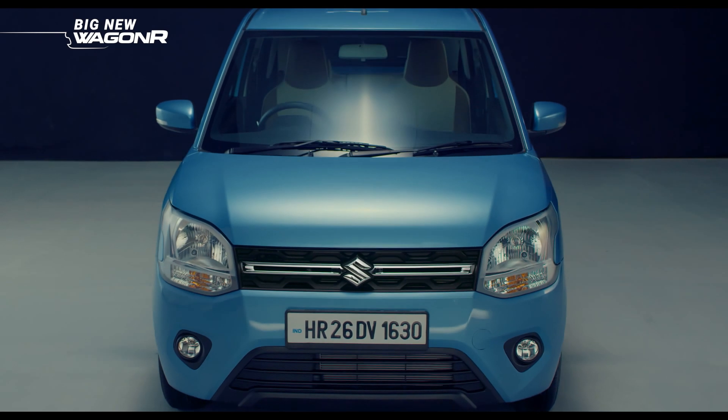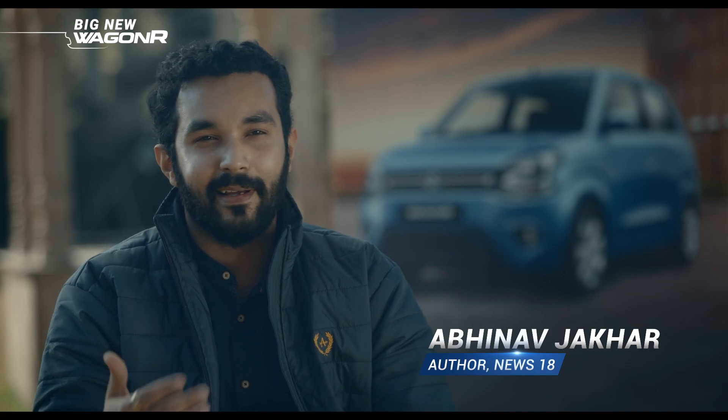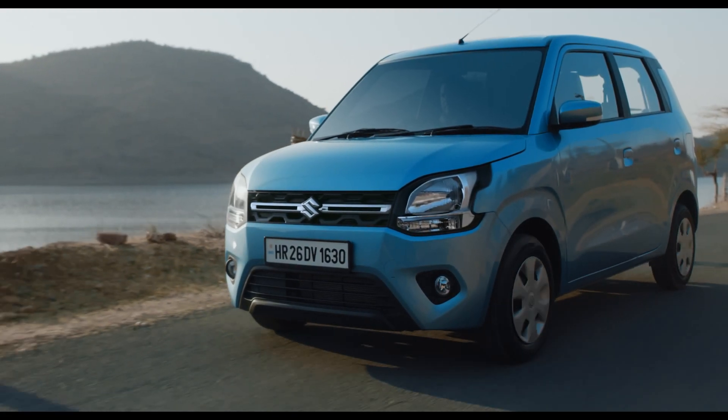I really loved looking at the wagon art. People were just like, their heads were turning and they were all trying to figure out what is this car. We had a lot of people stopping, even wanting to see the car.